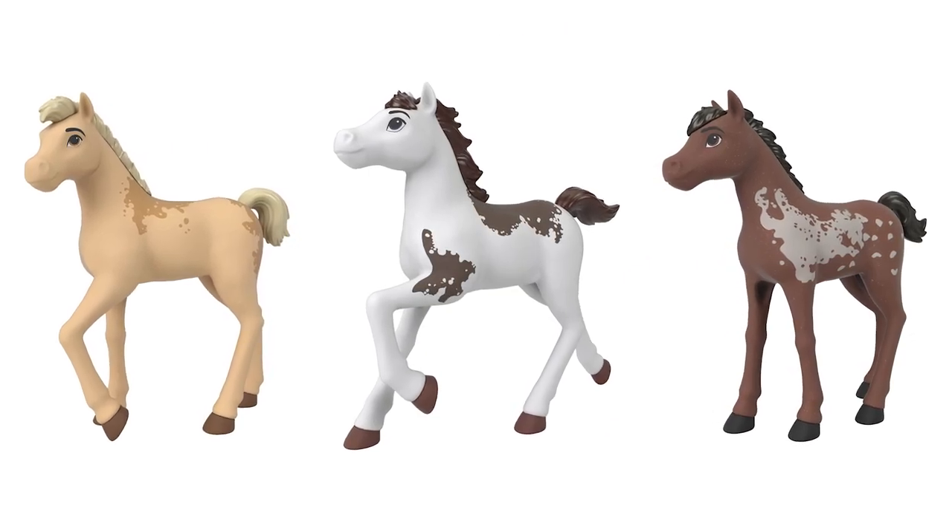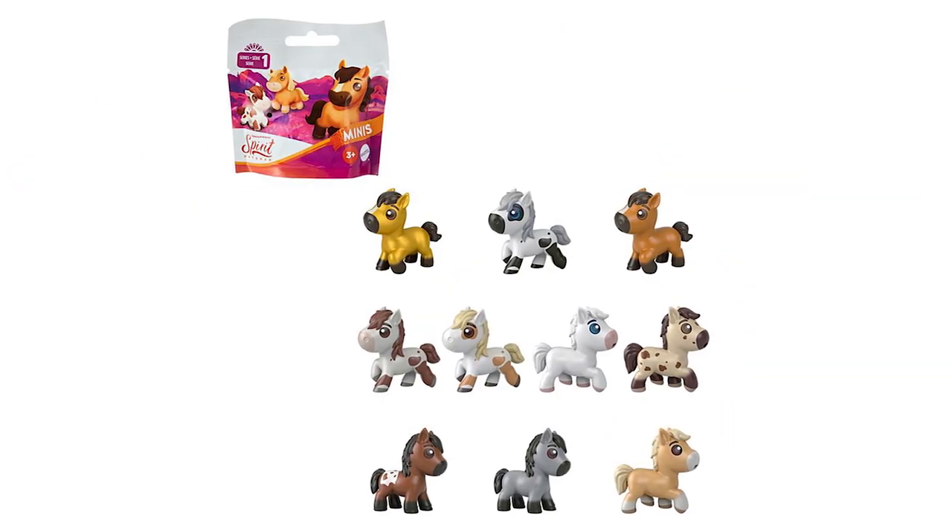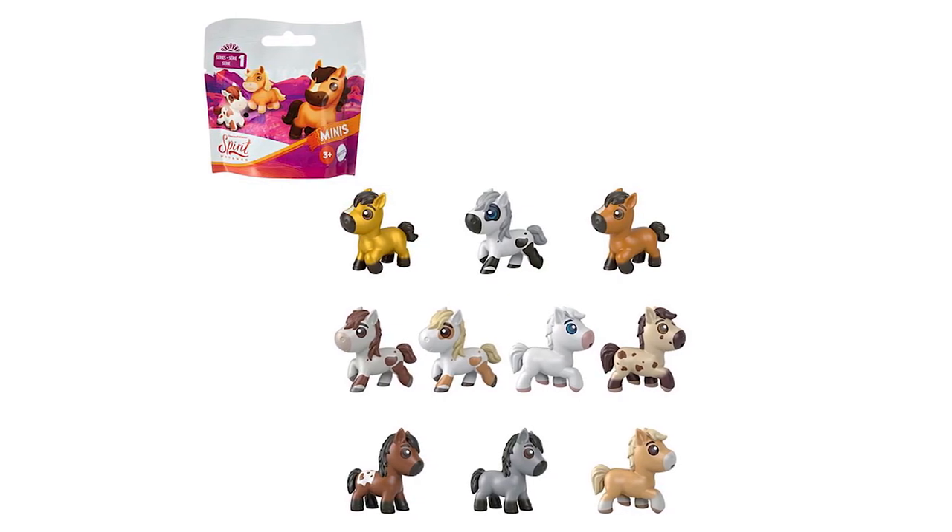Look for these five-inch foal horses. Collect ten mini-surprise horses with Mini Series 1 — who will you find?